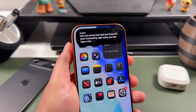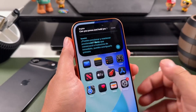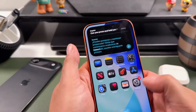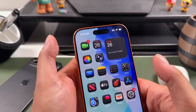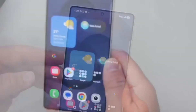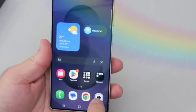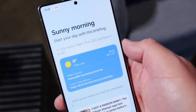Moreover, the sensors required for the Face ID facial recognition system will likewise be disguised beneath the screen, though they will not be wholly invisible, delaying the introduction of a fully borderless display until future iterations. The creation of these panels is anchored by a collaboration with Samsung Display, which will offer upgraded OLED screens while keeping the 120Hz promotion refresh rate for seamless animations and scrolling.